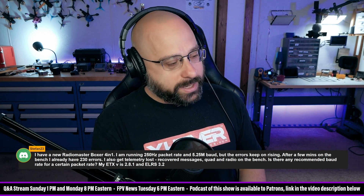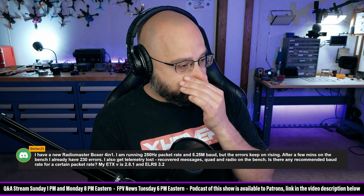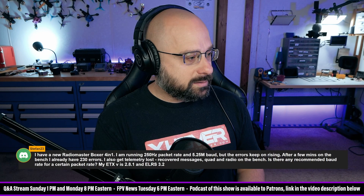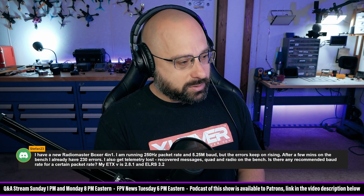Stefan 23 says: I have a new Radiomaster Boxer 4-in-1. I'm running 250Hz packet rate and 5.25MB, but the errors keep on rising. After a few minutes on the bench, I have 230 errors. I also get telemetry loss.